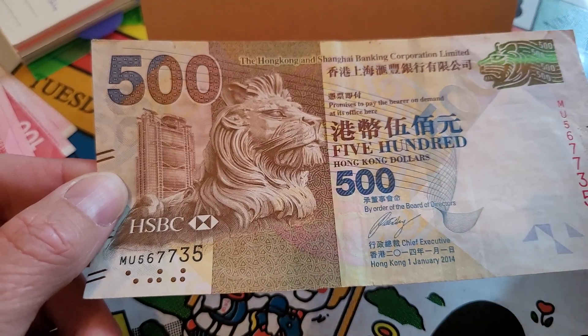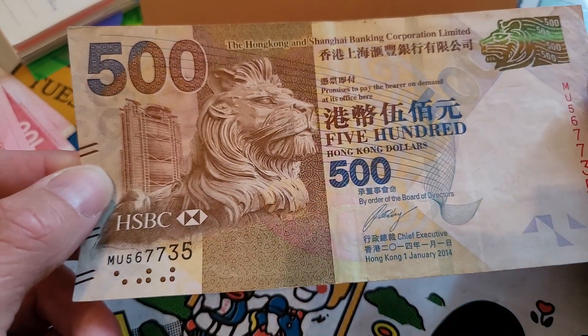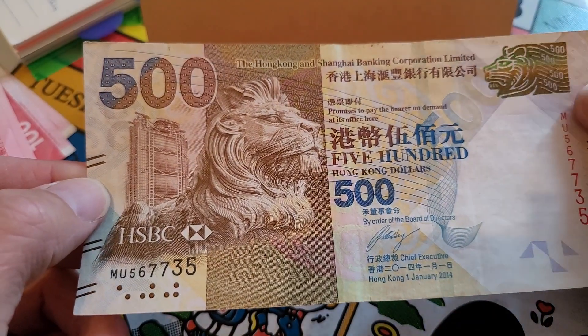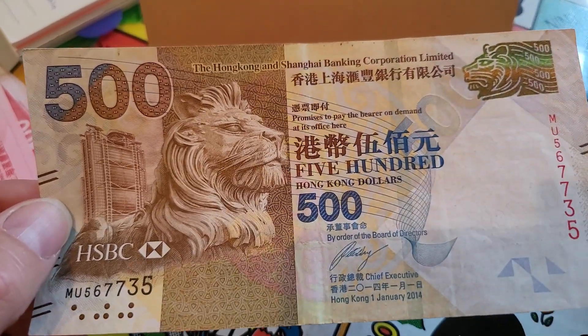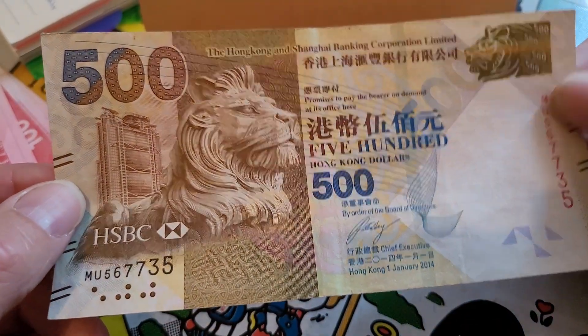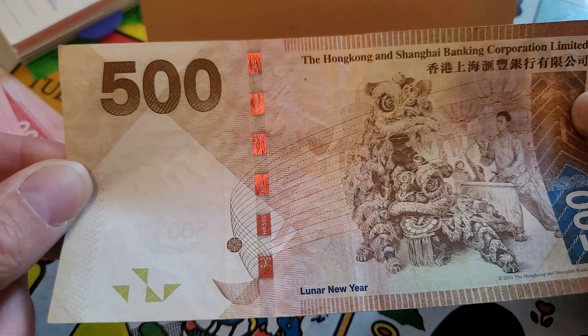I think they only pulled the $1,000 denomination from this series, so the $1,000 notes are all the new series, because as I keep saying, the $1,000 is the most counterfeited banknote in Hong Kong. So a lot of people actually don't accept the $1,000 note.